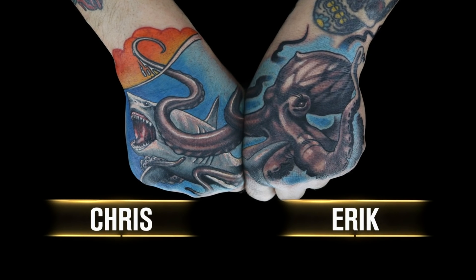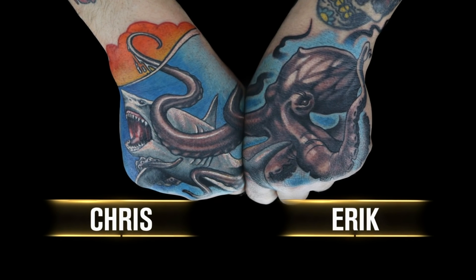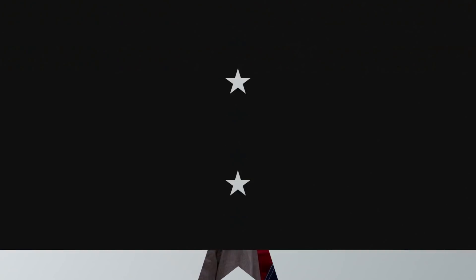Very clear, strong imagery, mimicking each other's style — very well technically applied. Today you must tattoo the Roman god of the sea, Neptune.